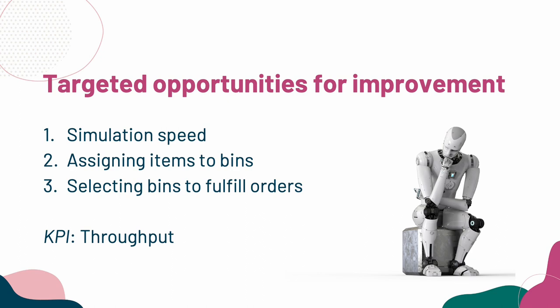We identified three opportunities for improvement. The first was, could we figure out ways of speeding up the simulation, even if it wasn't as realistic? The second was, could we better figure out which items to put in which bins in the structure? And the third was, which bins are we going to select for the robots when an order comes in? In all of these cases, the ultimate goal is to optimize how fast orders get fulfilled.